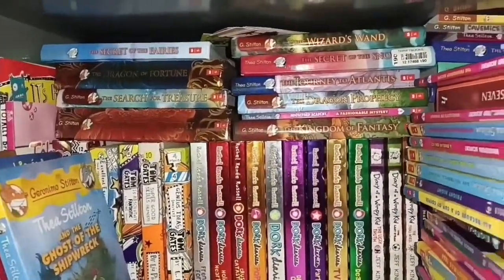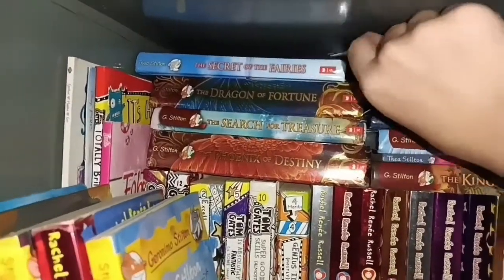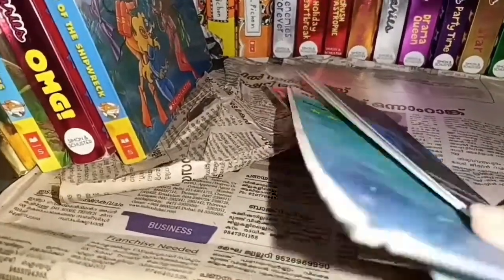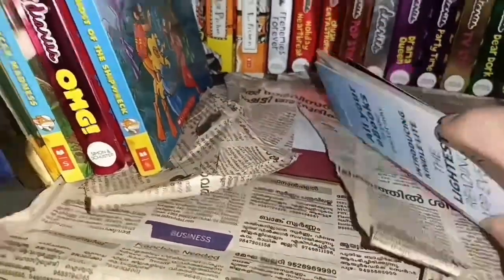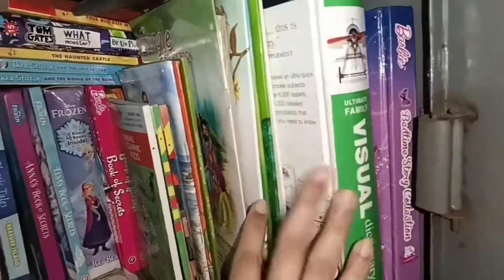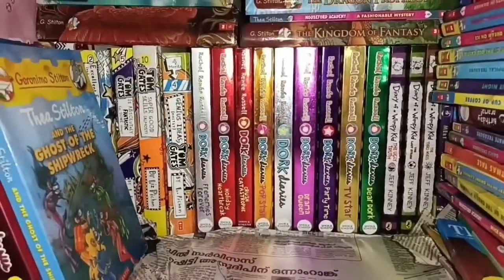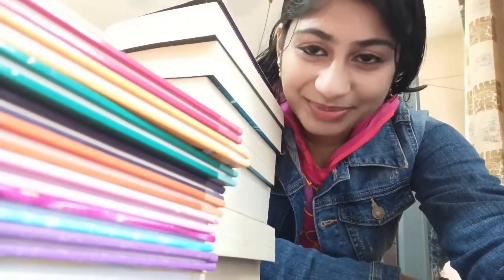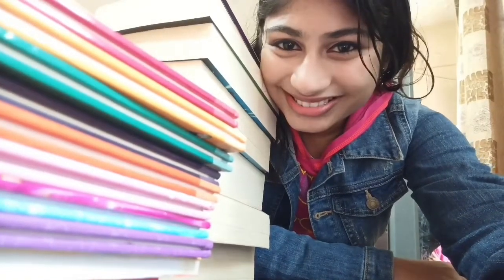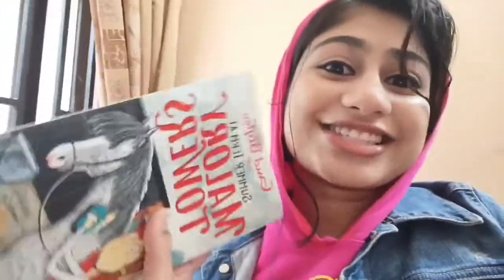I forgot something — these are my bookmark collection. I love collecting them; I get them when I order books on Amazon. I hope you guys like my video. If you guys like my video, don't forget to subscribe, like, share, and comment on which book you want me to review for you guys. That's it guys — it's literally raining here so I thought of chilling with a book. I'm gonna read Mallory Towers eighth book, so bye.